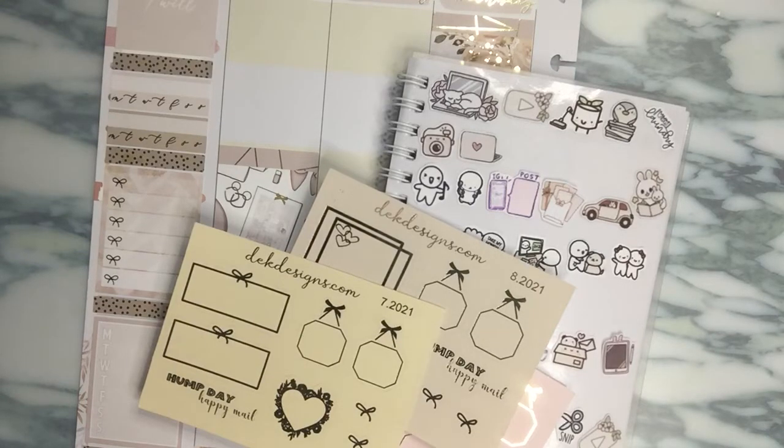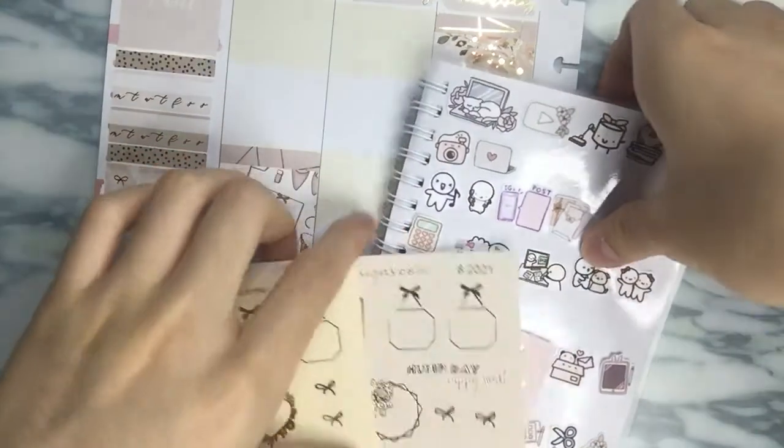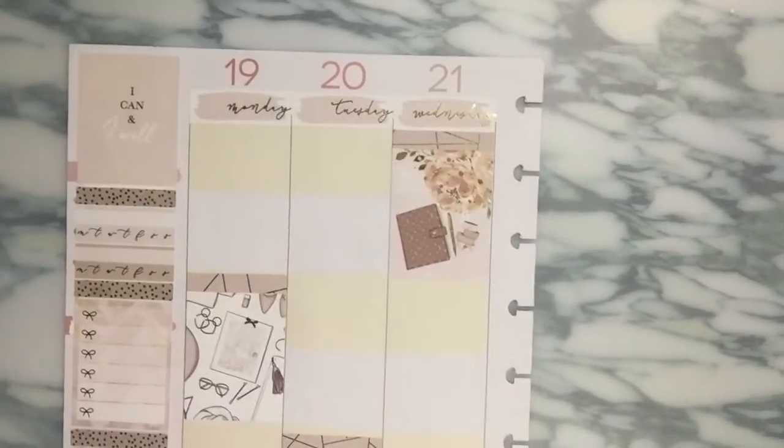For today's video, I have a day-by-day plan with me in my Happy Planner, using a kit from Harriet Wright Designs. I'm just going to be doing the day-by-day for the first half of the week.